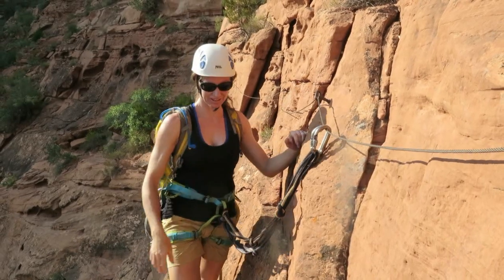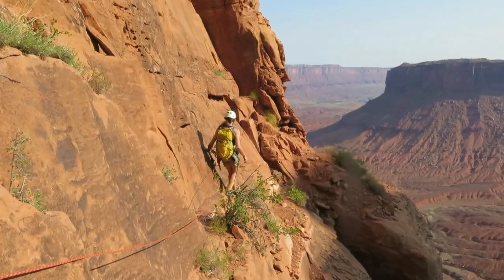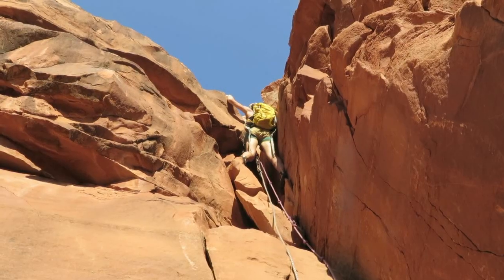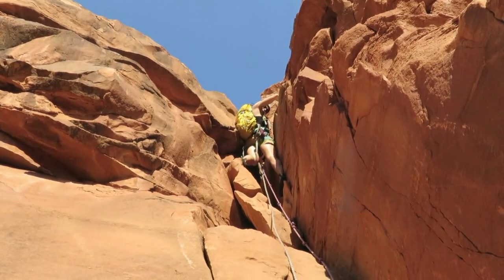In Europe you're always attached. Now on a cordelette across to the chimney. Male climbing the fixed rope, wearing rock shoes just in case.